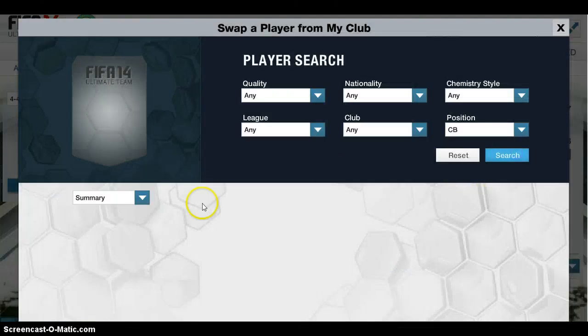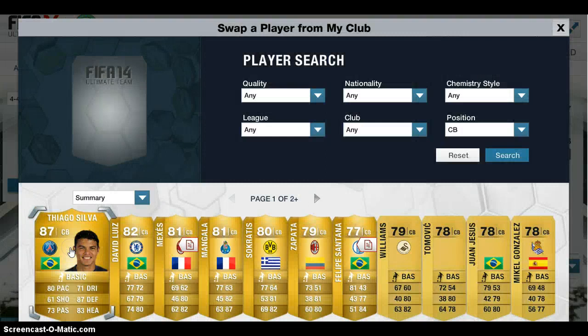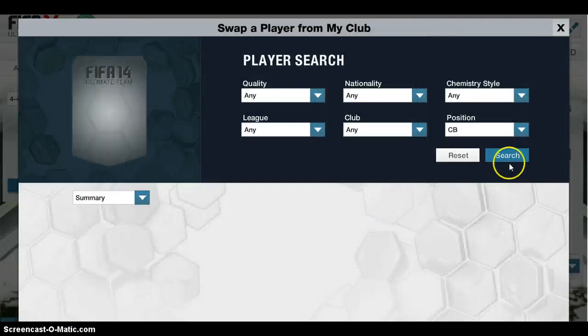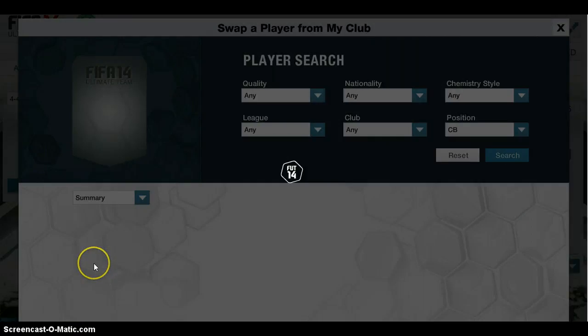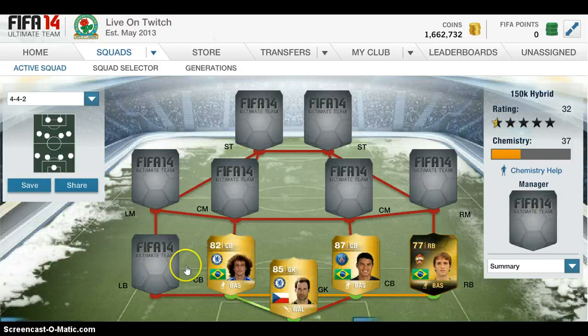We've got two centre-backs now. I'm just going to show you both and then we'll talk about each of them individually. So the first centre-back is TX Silver, and the second centre-back is David Luiz. Very good matching. These two, in my eyes, are the best two centre-backs in the game. I keep a lot of clean sheets mostly because of these two keeping position.